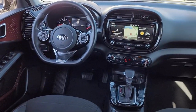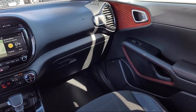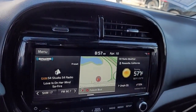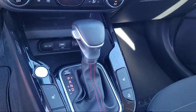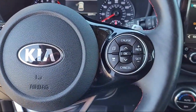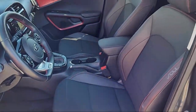Every certified pre-owned Ford vehicle is given a rigorous 172-point inspection by Ford factory-trained technicians, and every certified pre-owned Ford vehicle is backed by Ford with seven-year, 100,000-mile powertrain warranty coverage from the original purchase date, plus 12 months, 12,000-mile limited warranty coverage with roadside assistance.